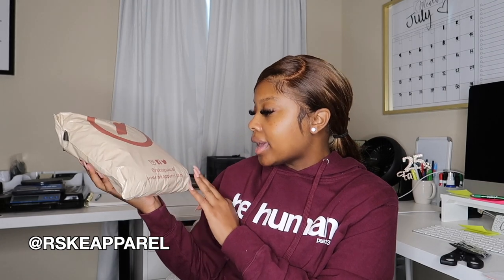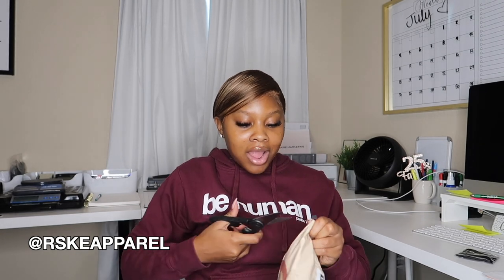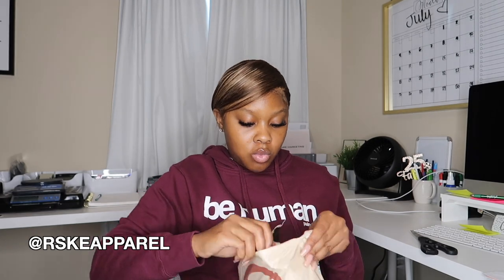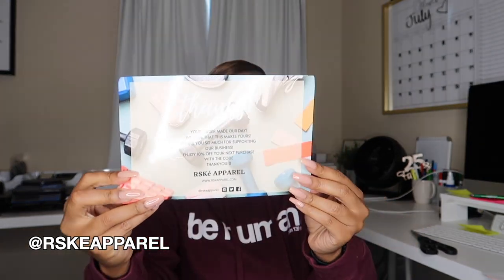Up next is a package from Canada — from the brand RSK, which I believe is pronounced Risk Apparel. I remember her writing me on Instagram DMs, so I'm excited to open this one up and see what Risk Apparel sent over. There are lots of goodies in here!